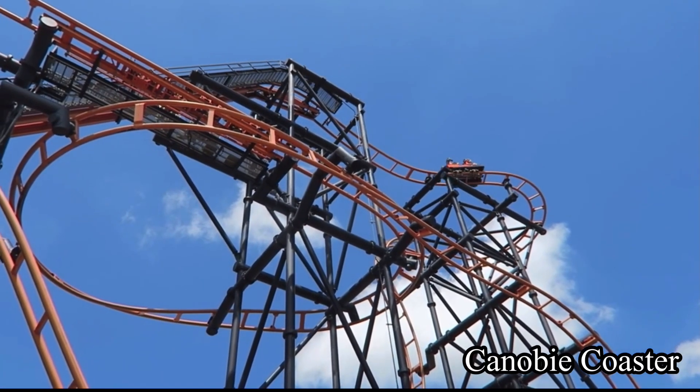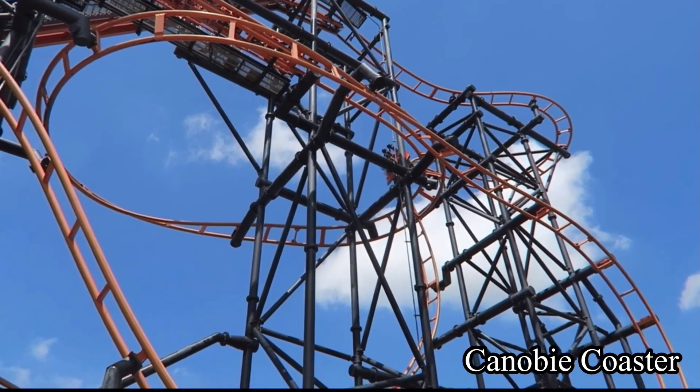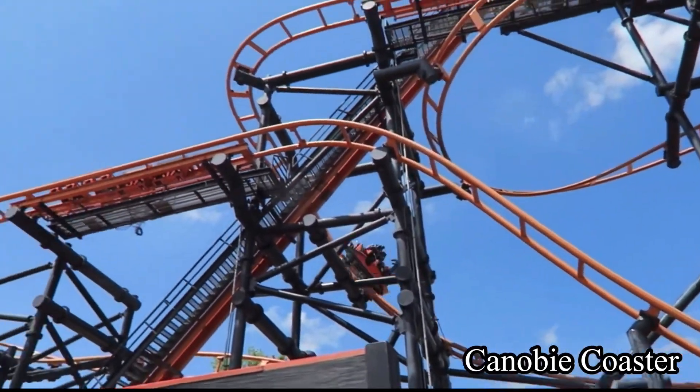My least favorite roller coaster at Indiana Beach is Steel Hog. This ride is built by S&S and it's the only S&S roller coaster that I have ridden, so I don't have a high opinion of them so far.